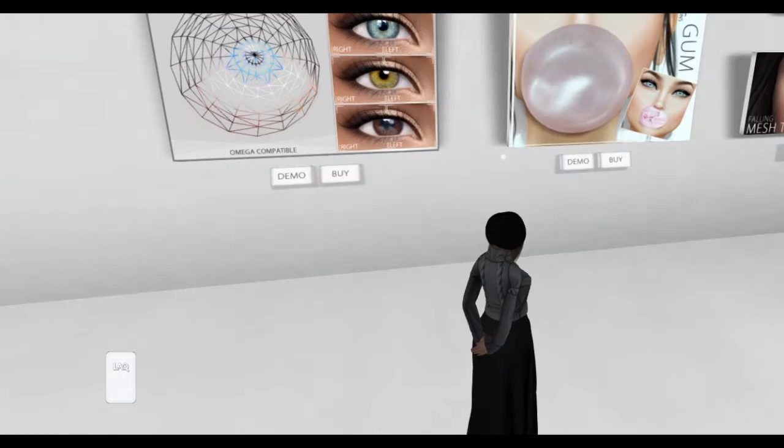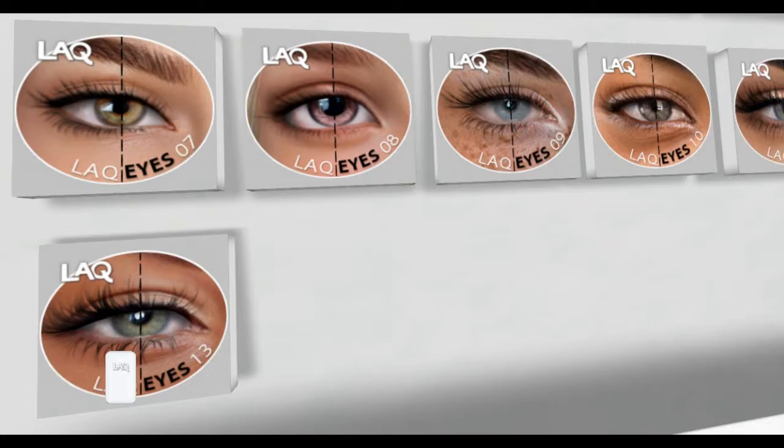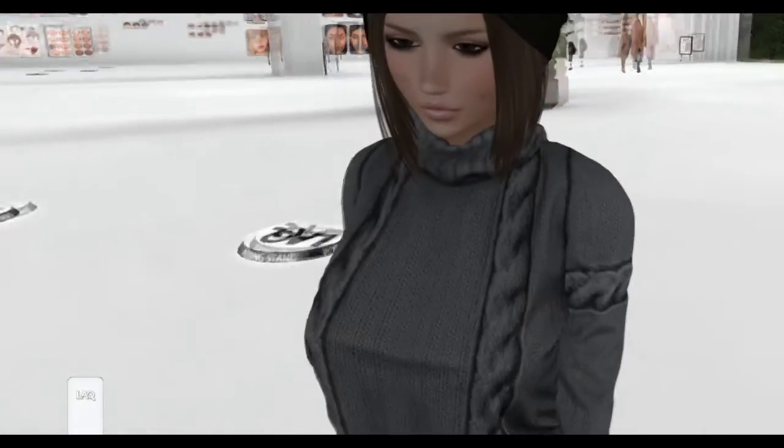Here are some eyes. I like blue, but I don't really like these eyes because I like more realistic eyes. Then I'm going to try to find some skin and I'll just have to wear the eyes the way they are.